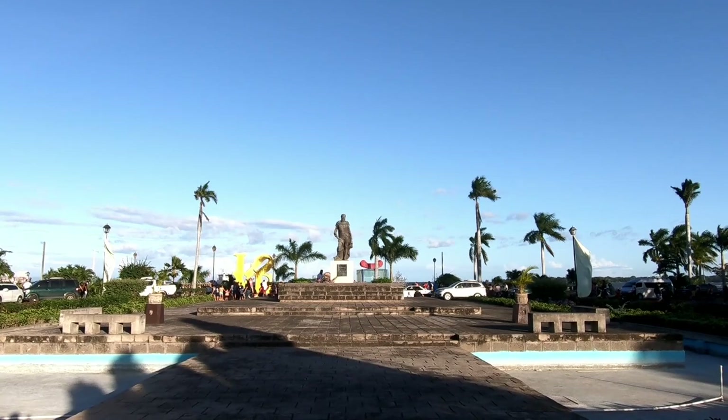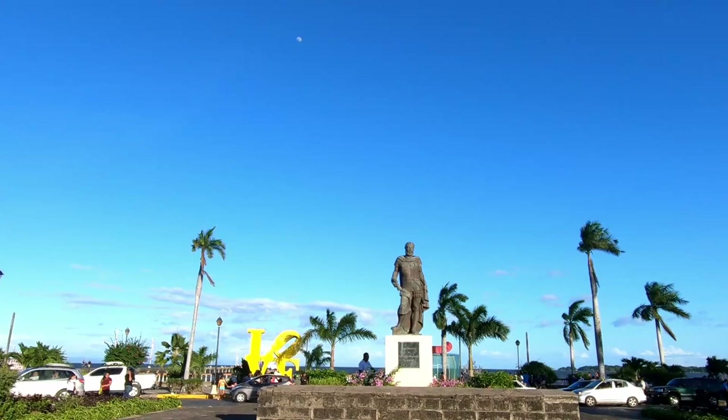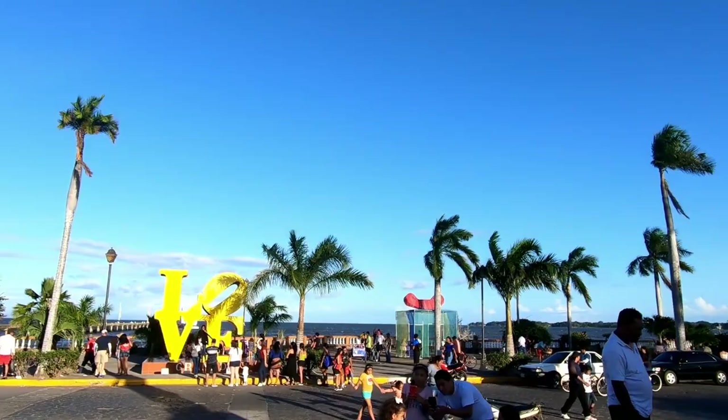This statue on the right is of Francisco Hernández de Córdoba, known as the founding father of Nicaragua. He was the man who founded Granada and also founded the city of León. In his honor, the currency of Nicaragua is the Córdoba. There's also a really pretty, colorful love statue nearby — a nice sentiment.